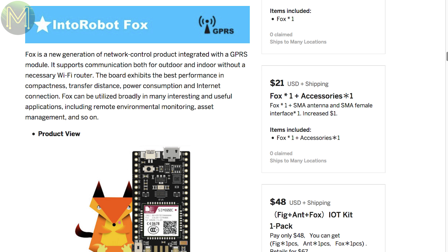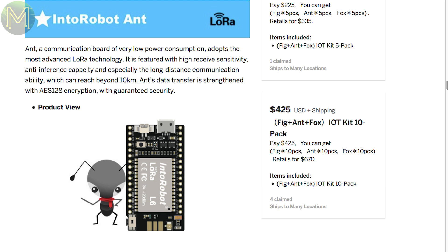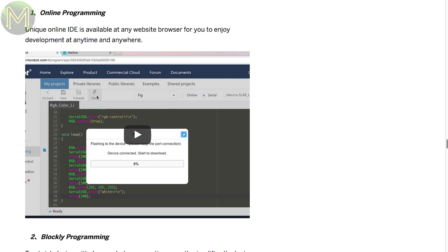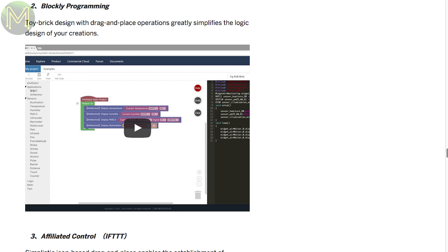The Fox is the same but with an STM32 and SIM800C GSM module, while the Ant uses an STM32 along with the LoRa module. All of them have UFL antenna connectors as well as onboard antennas and break out all the GPIOs from the MCUs. They also have an API that works with their IntuRobot cloud service that allows you to code and program from the internet.